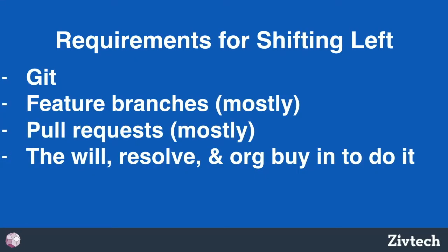The requirements for this approach: Git feature branches mostly, pull requests for Probo — or you can point it toward specific branches. You also need the will and resolve to force people to do it. We've encountered severe resistance to the idea of feature branches because there's a lot of fear among some developers that if they're too isolated their changes won't get in, so they try to push everything in one commit — but that's led to a lot of problems for us.